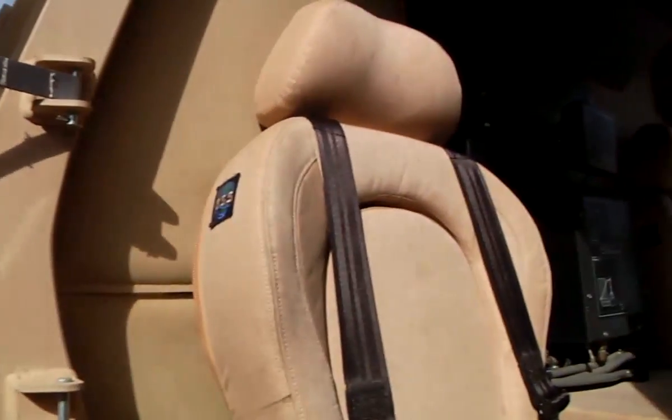Driver behavior can account for up to 30% of fuel efficiency. The pedal actually gives you a little bit of feedback when you're driving poorly.